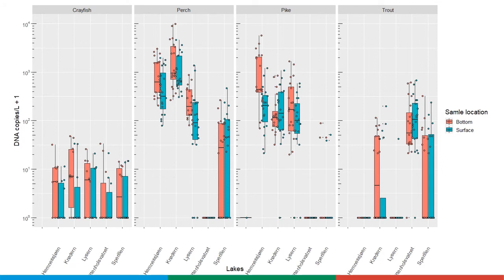However, the difference in detection probability between the methods was minor. The eDNA concentrations were very low for crayfish compared to fish.